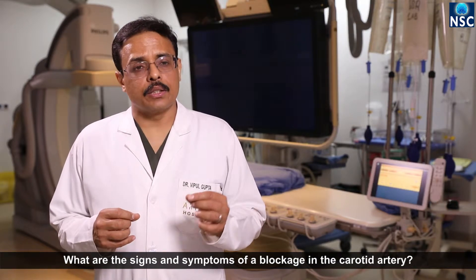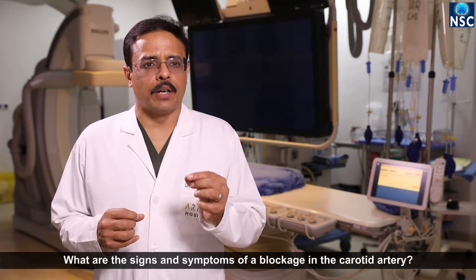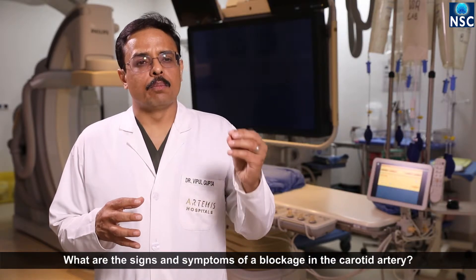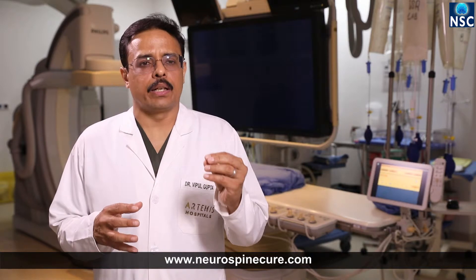Another issue is when there is a severe blockage in the carotid artery, the blood flow becomes very fast or turbulent in that area. For example, when a stream passes through a narrow area between large rocks, you can see the water becomes very turbulent. When the blood flow becomes very turbulent in the carotid area, it causes further blood deposition, platelet deposition, or clot formation in that area.